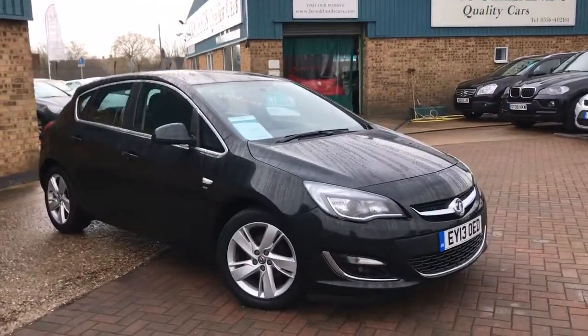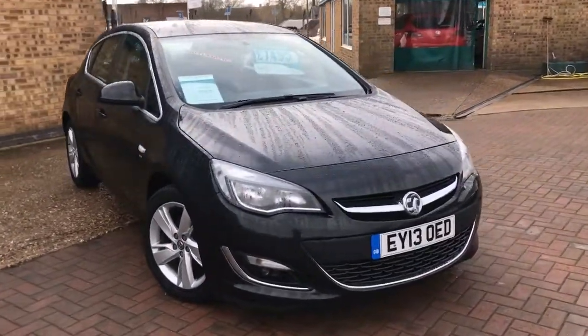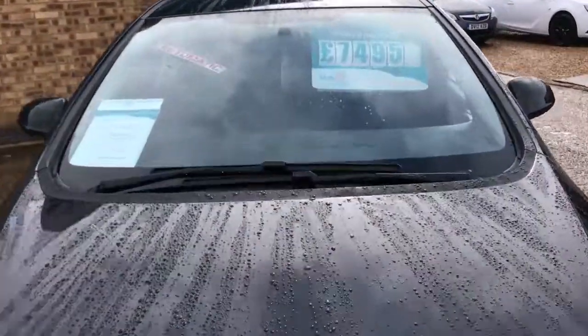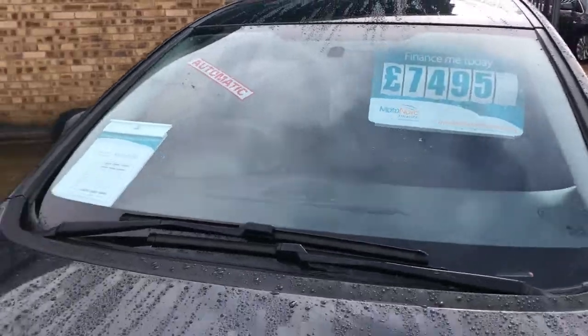Hi, welcome to Brooklands Quality Cars. Today we've got a 2013 13-plate Vauxhall Astra SRi 1.6 automatic. It's done 31,000 miles and is advertised at £7,495.